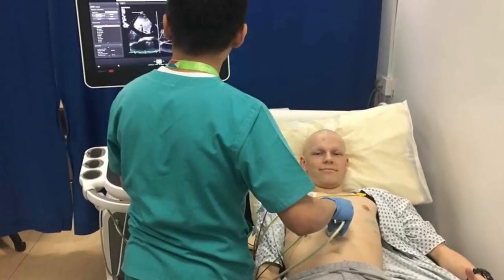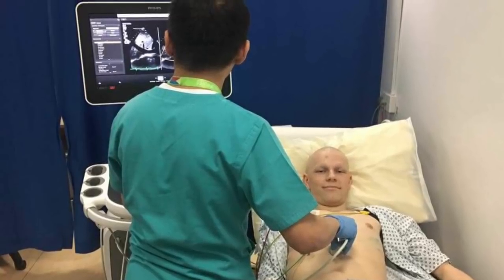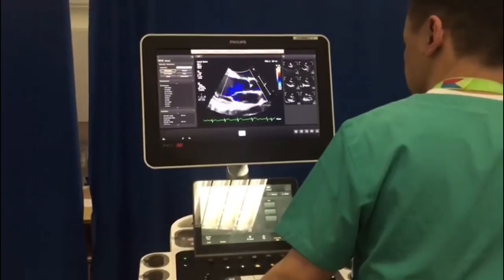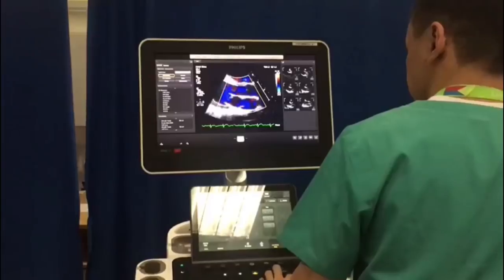Went back to Southampton on Tuesday for an echocardiogram. Just getting my chest echocardiogrammed — that's my heart, beating away, nice and healthy.